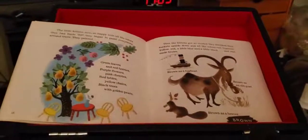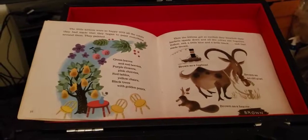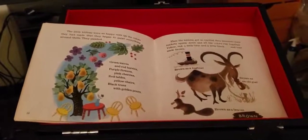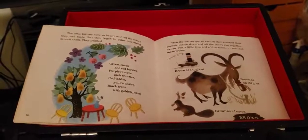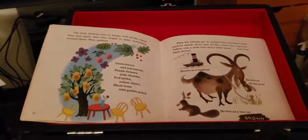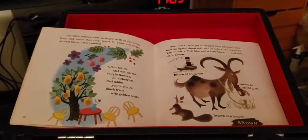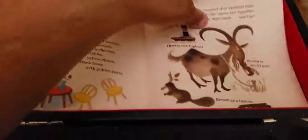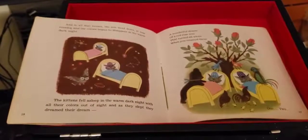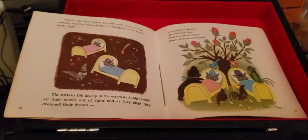The little kittens were so happy with all the colors they had made that they began to paint everything around them. They painted green leaves and red berries, purple flowers, pink cherries, red tables, yellow chairs, black trees with golden pears. Then the kittens got so excited, they knocked their buckets upside down. And all the colors ran together — yellow, red, a little blue, and a little black. And that made brown. Brown as a tugboat, brown as an old goat, brown as a beaver, brown. And in all that brown, the sun went down. It was evening. And the colors began to disappear in the warm, dark night. The kittens fell asleep in the warm, dark night with all their colors out of sight.